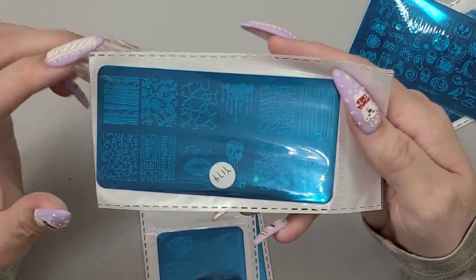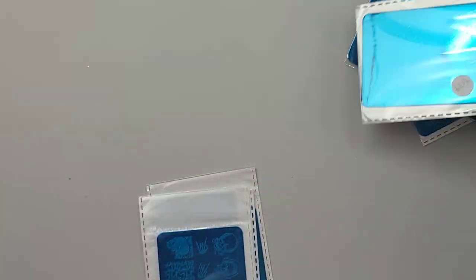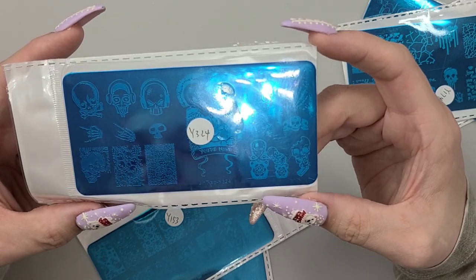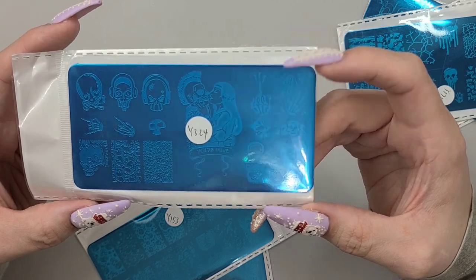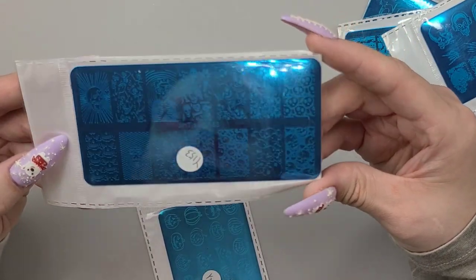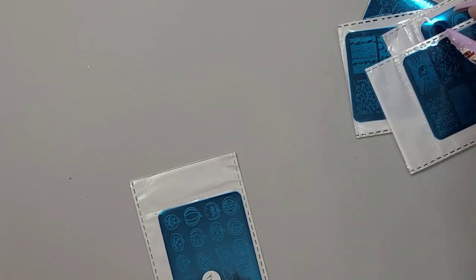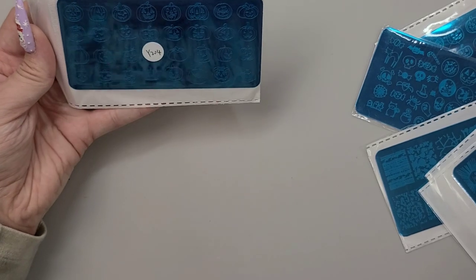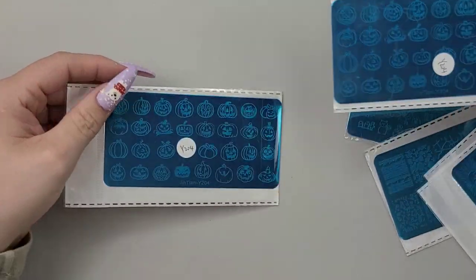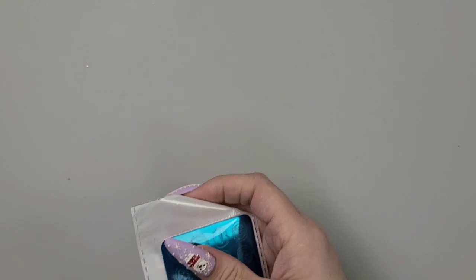A few of these we could probably work in for something different. More skeleton dudes giving the finger. Some full cover images and just different designs — I don't really have too many Halloween plates. Oh my god, I ordered two of the same plate. That sucks, I really don't know why I would order two, but it's okay — we can put one in the giveaway. Always good to throw things in there.